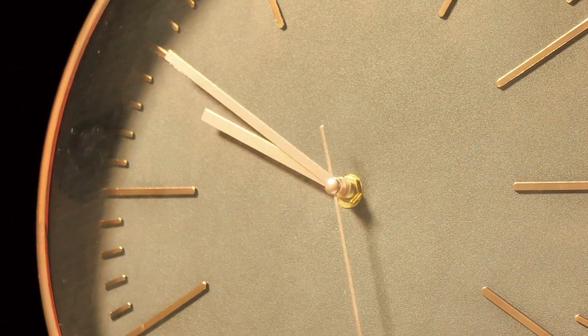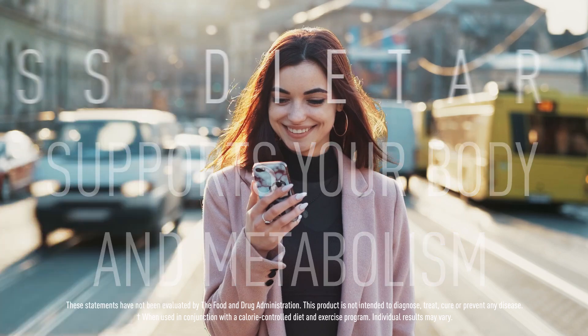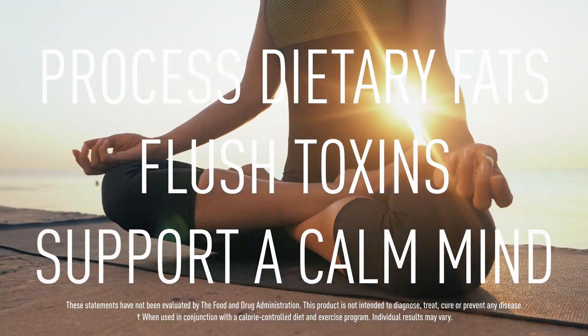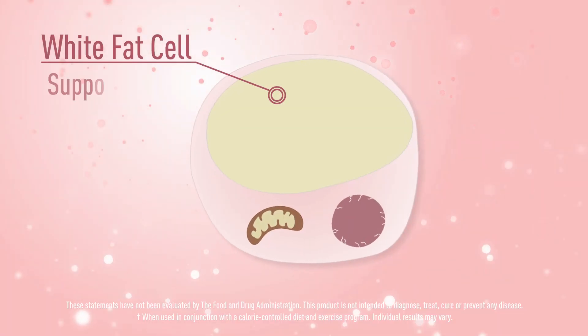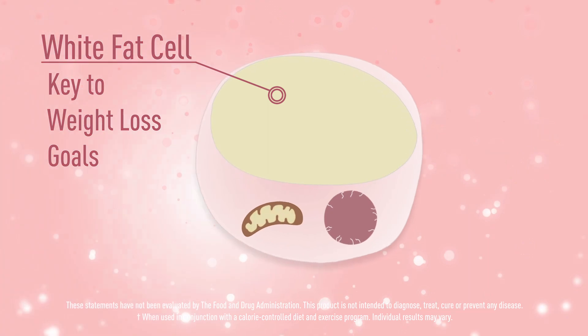It supports your body around the clock to activate a healthy metabolism, support healthy processing of dietary fats, flush toxins, and support a calm mind. Additionally, this system supports your body's normal fat browning process, which is key to your weight loss goals.